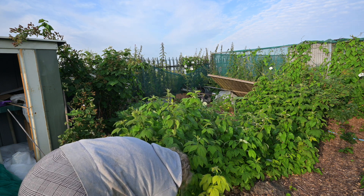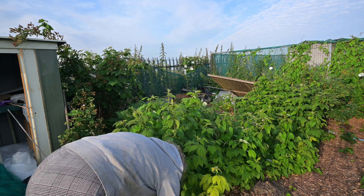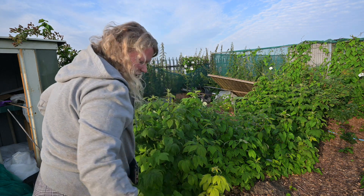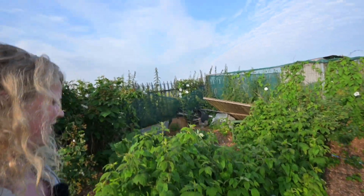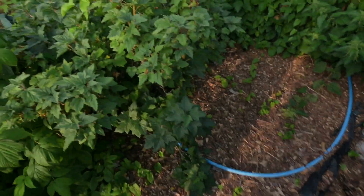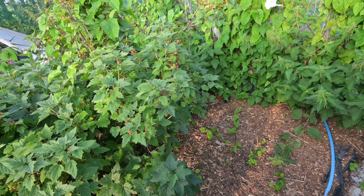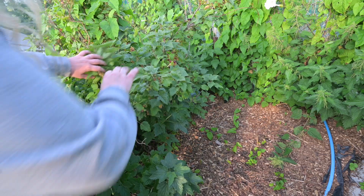That's going to be a fun job for tomorrow. At the back we have some currants — I'll be coming through and harvesting them as soon as I can. There's bindweed at the back as well, which is a bit of a pain, but you can see we've got lots of blackcurrants.